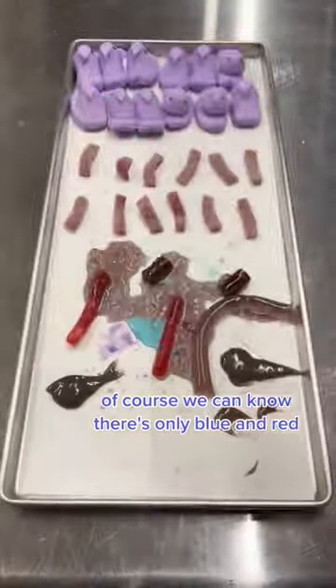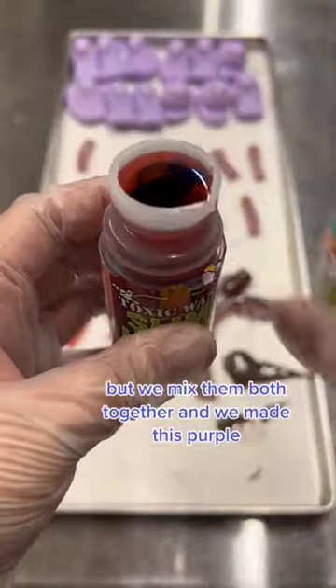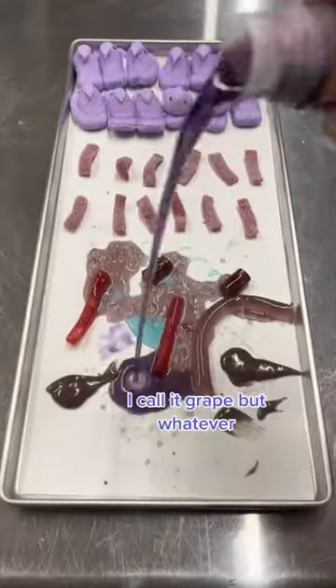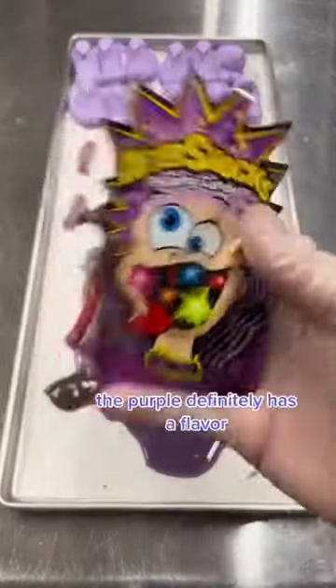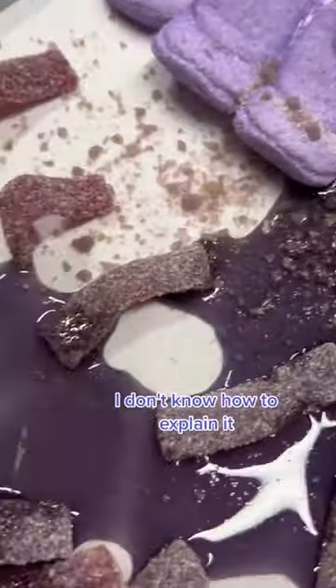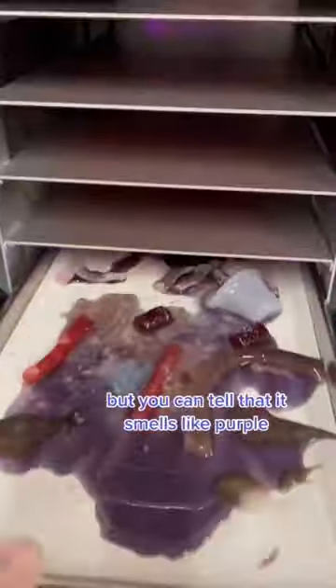Of course, we know there's only blue and red, but we mixed them both together and we made this purple — I call it grape, but whatever — purple slime liquor juice, and it was so tasty. The purple definitely has a flavor. I don't know how to explain it. It's basically just the grape flavor, but you can tell that it smells like purple.